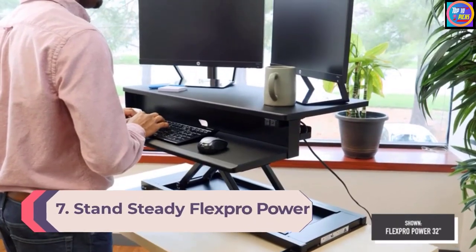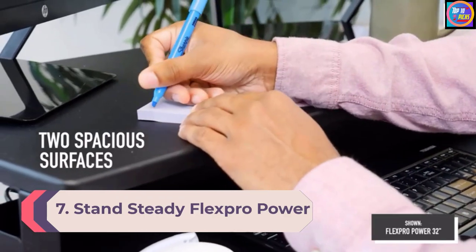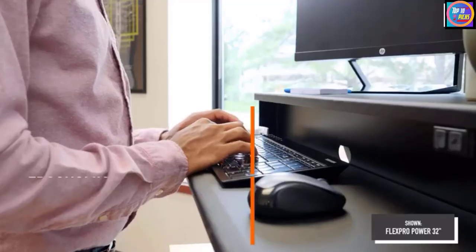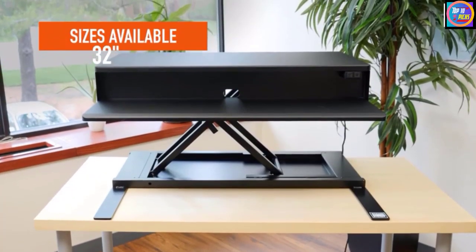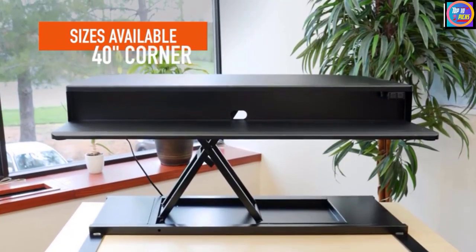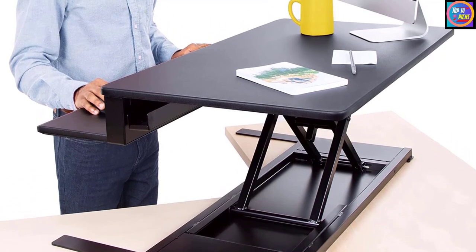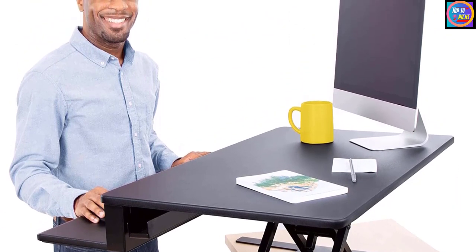Number 7: Stand Steady FlexPro Power Electric Standing Desk. Want to add sit-stand capability to an existing desk? The FlexPro Power 40-inch Electric Standing Desk by Stand Steady is an electric adjustable standing desk converter with plenty of workspace and weight capacity. The two-tiered work surface includes a 39.25-inch by 16-inch upper section that can accommodate two monitors and a laptop, and a 39.25-inch wide keyboard tier that's 9.5 inches deep. It adjusts between 5.5 inches and 19.5 inches in height and offers a 45-pound weight capacity.